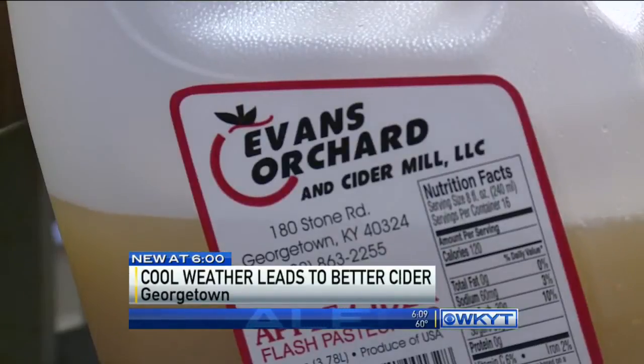In Georgetown, Mike Linden, WKYT. All the apple pulp left over from the pressing process is put into a compost pile to be used for planting in their orchard.